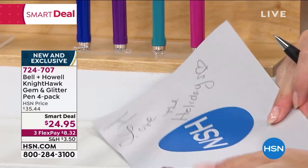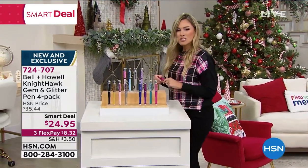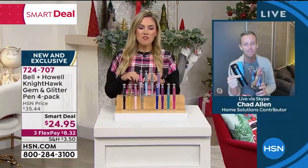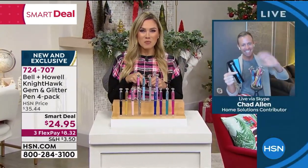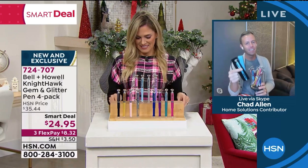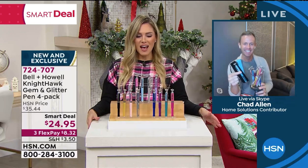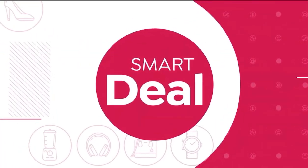You're getting four of these with all of the ink and the batteries included. I love the holidays and I love being that good gift giver. You're getting four individual gifts for $8 and change. Chad, so much fun — always good to hang out with you. Thank you for showing off the gem and glitter pens again. You're going to love these Nighthawk pens.